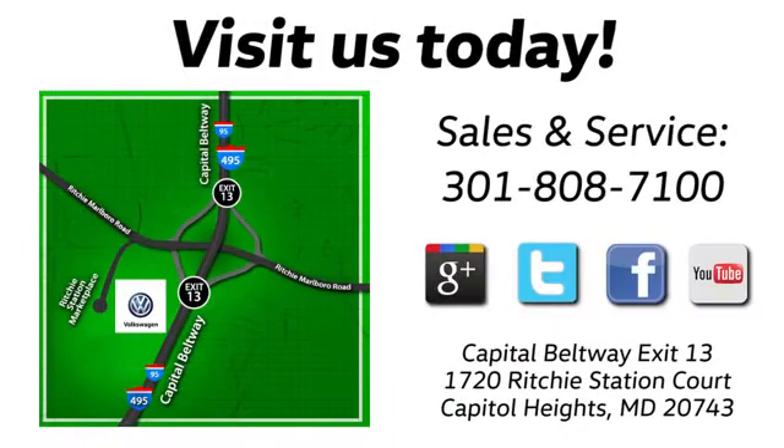Visit Bohanga Volkswagen today. Find us by the car tower, conveniently located on the Capitol Beltway at Exit 13 — 1720 Ritchie Station Court in Capitol Heights, Maryland.